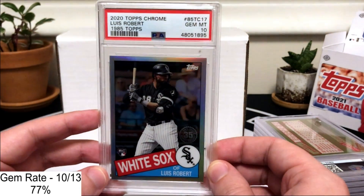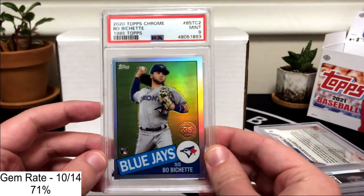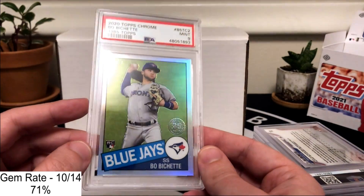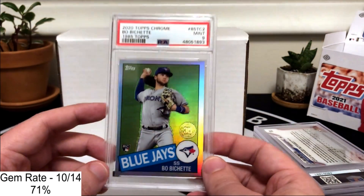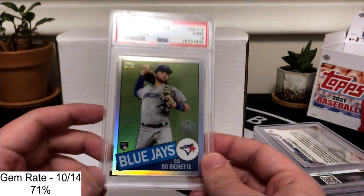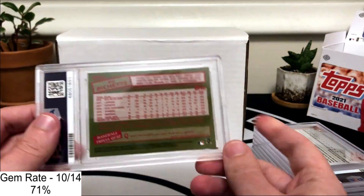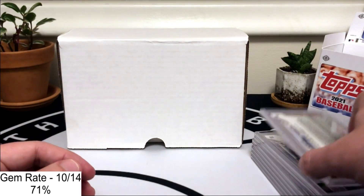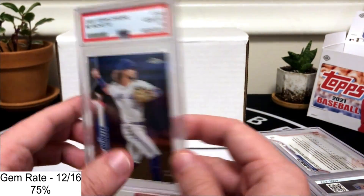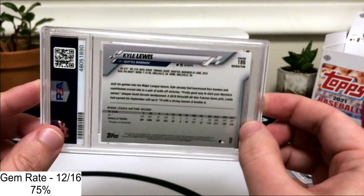Next up we have two Luis Robert Chrome rookie cards — the 35th Anniversary insert — and we did well on these, getting two tens, two for two. Next up we have the same insert but Bo Bichette, and this one did not get the 10 — we pulled a 9. In my SGC reveal I didn't do as good on the chrome cards, and I think I was taking for granted that chrome is more durable and not paying as much attention to the surface to check for scratches. In this submission I did fine on chrome overall, but the Joe Ryan and Bo Bichette nines were unexpected.